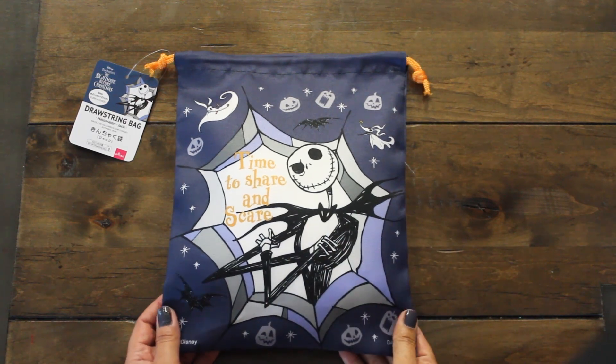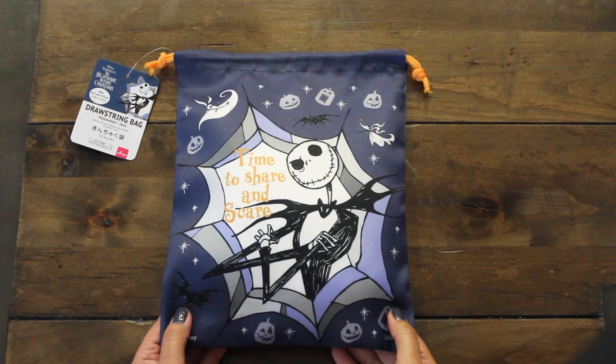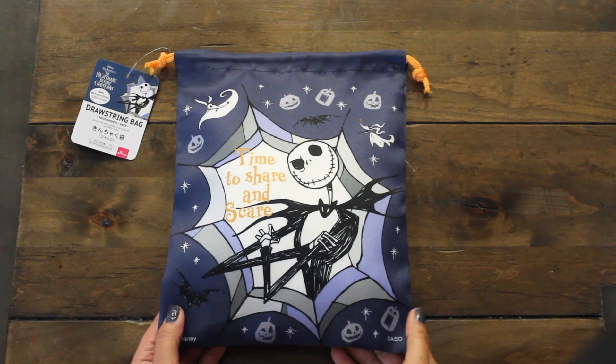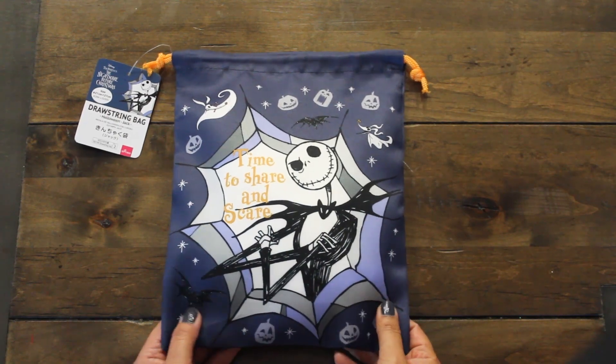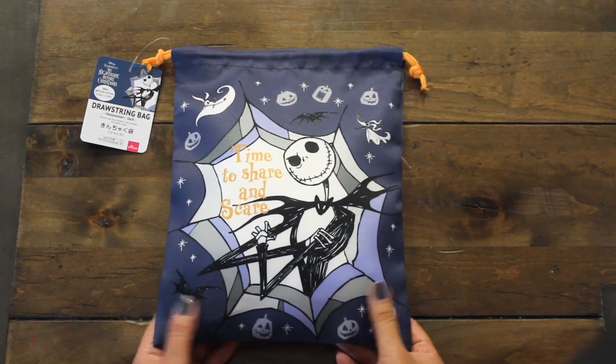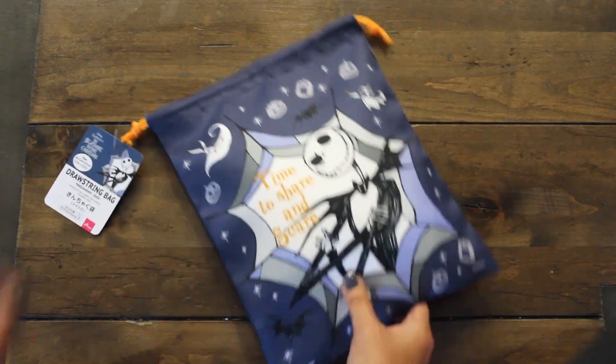Starting off with some items from Daiso. I found this fun drawstring bag from Tim Burton's A Nightmare Before Christmas. I thought this was fun and I love the sentiment — it says 'time to share and scare.' So I'm going to fill it up with some goodies and mail it off to my daughter Lil.